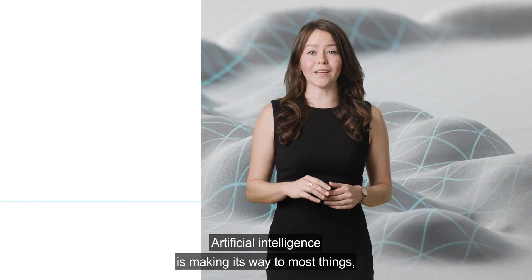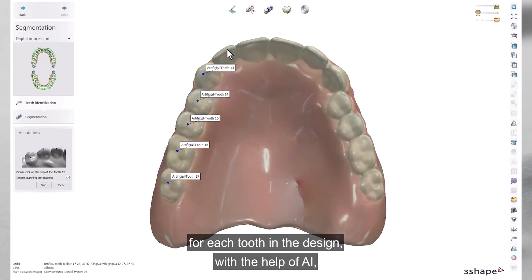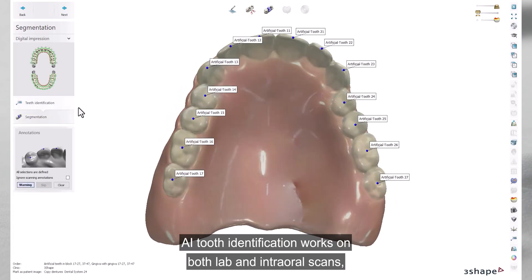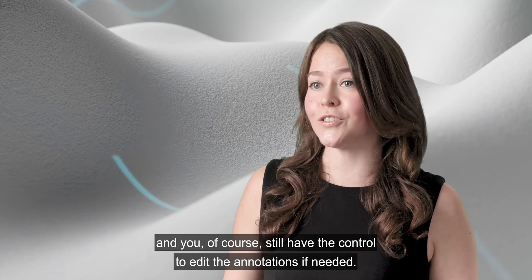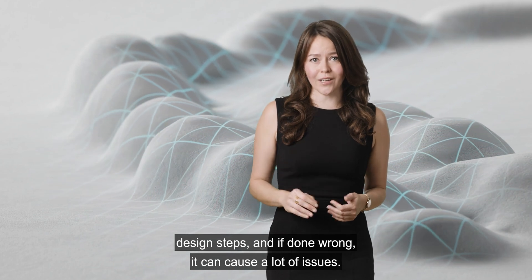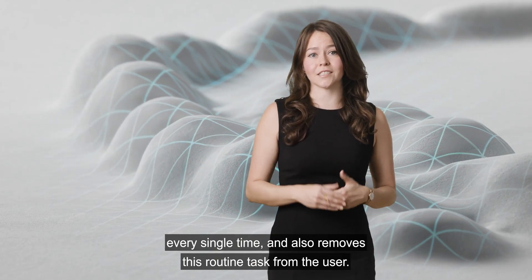Artificial intelligence is making its way into Dental System 24 as well. Instead of placing annotation points one by one for each tooth, with AI, teeth are now automatically identified in cemented and most implant prosthetic cases, as well as copied dentures. AI tooth identification works on both lab and intraoral scans, and you still have control to edit the annotations if needed. Knowing where each tooth is on a scan affects many subsequent design steps, and AI ensures teeth are identified in an optimized way for the case type every single time, removing this routine task from the user.